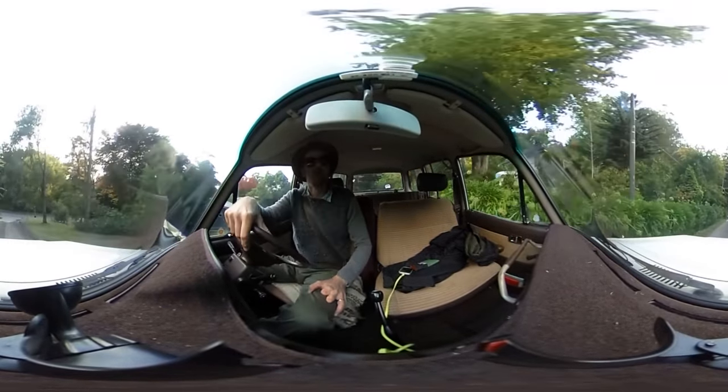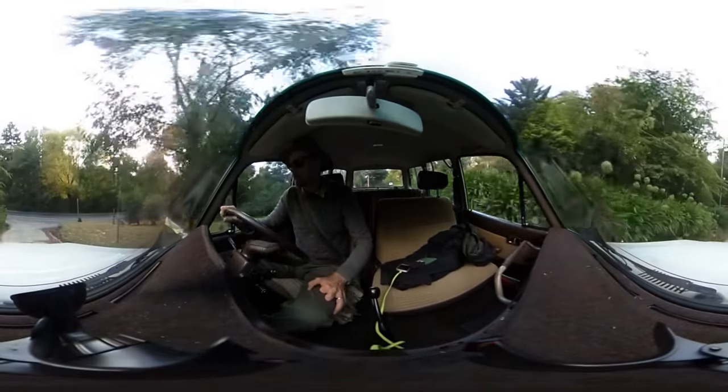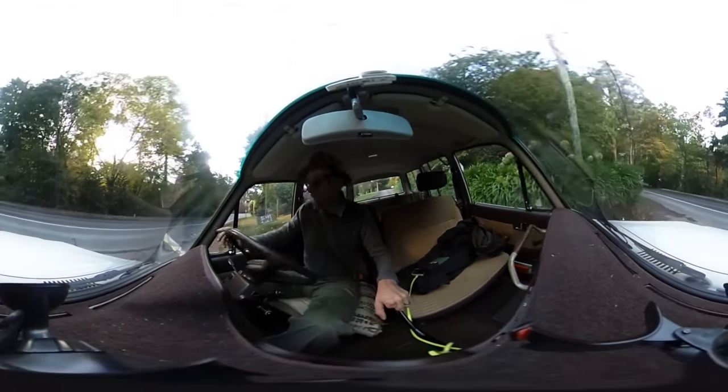We're riding in a 1984 Toyota Land Cruiser HJ60 — HJ meaning diesel, 60 meaning the 60 series, which covered most of the 80s.